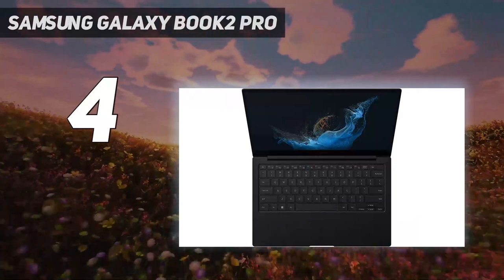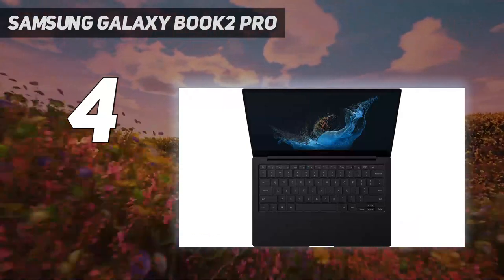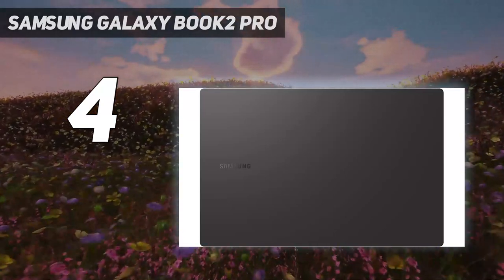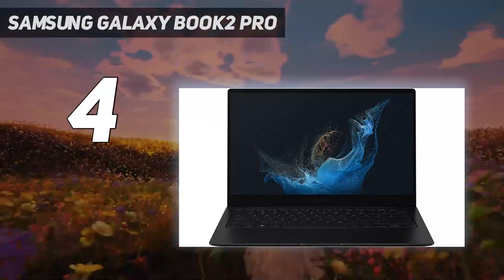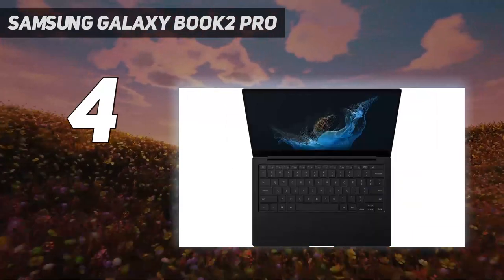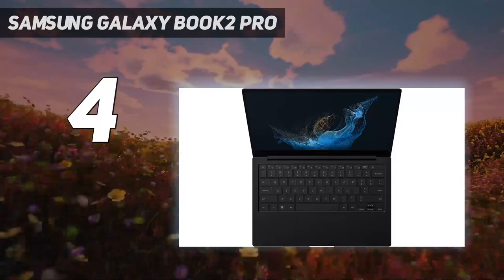Samsung fans will be excited to know that the Galaxy Book 2 Pro integrates very well with Samsung smartphones, tablets, and other devices under the Galaxy ecosystem, though be advised that if you don't already have other Samsung products, the included software might feel more like bloatware.